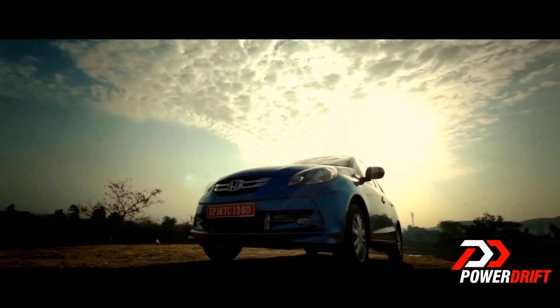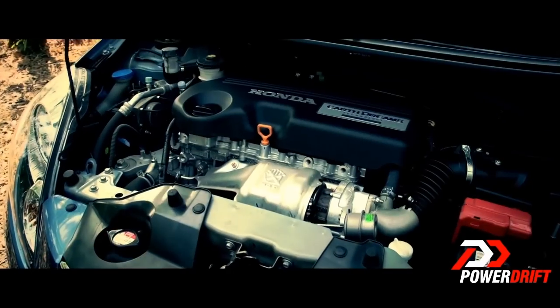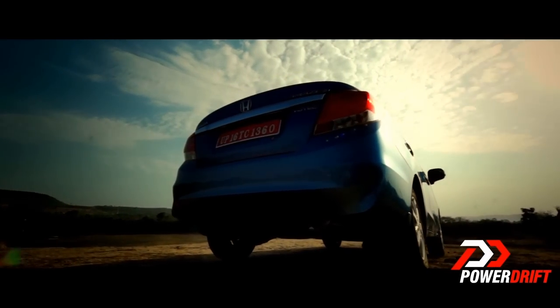It's a 1.5 litre IDTEC engine that has a 25.8 km per litre fuel efficiency claim. But that's not it. The knockout punch is delivered by this car by also being the most powerful diesel engine in its segment, with over 100 horses and 200 Newton meters of torque.